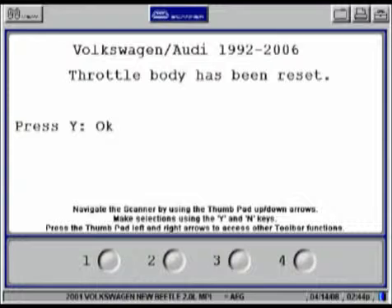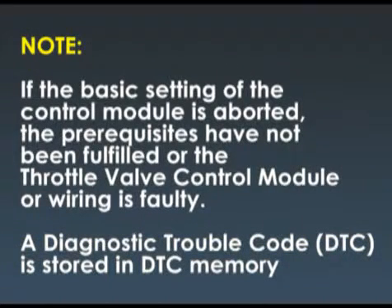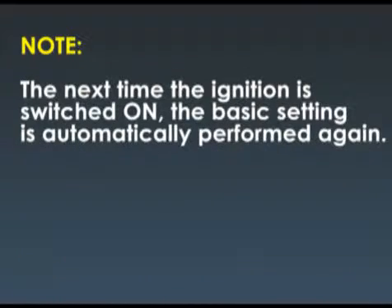Wait at least 30 seconds before terminating engine basic setting by pressing the button. Adaptation has been performed. Note: if the basic setting of the control module is aborted, the prerequisites have not been fulfilled, or the throttle valve control module or wiring is faulty, a diagnostic trouble code is stored in DTC memory. The next time the ignition is switched on, the basic setting is automatically performed again.